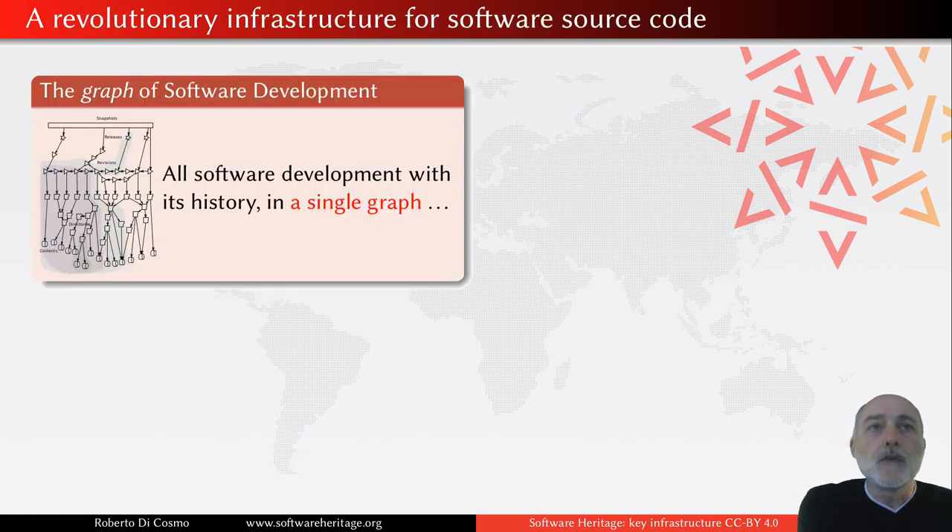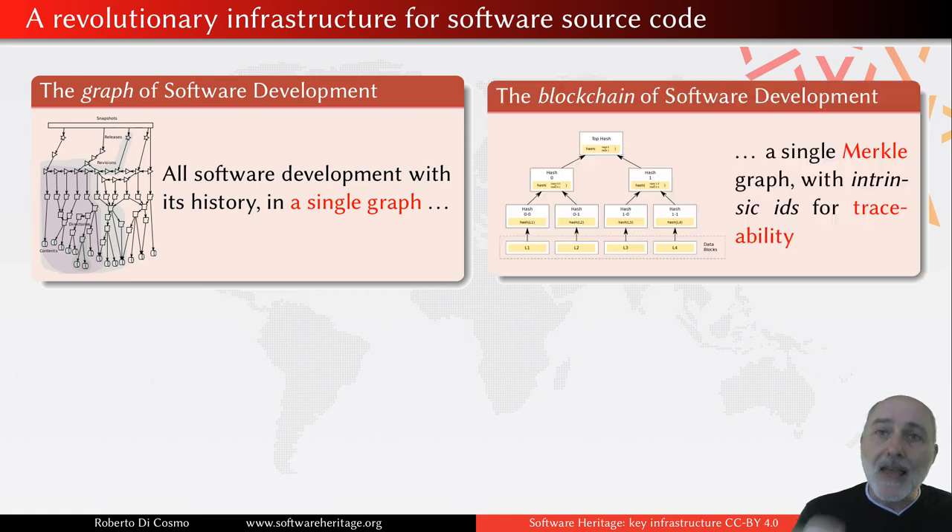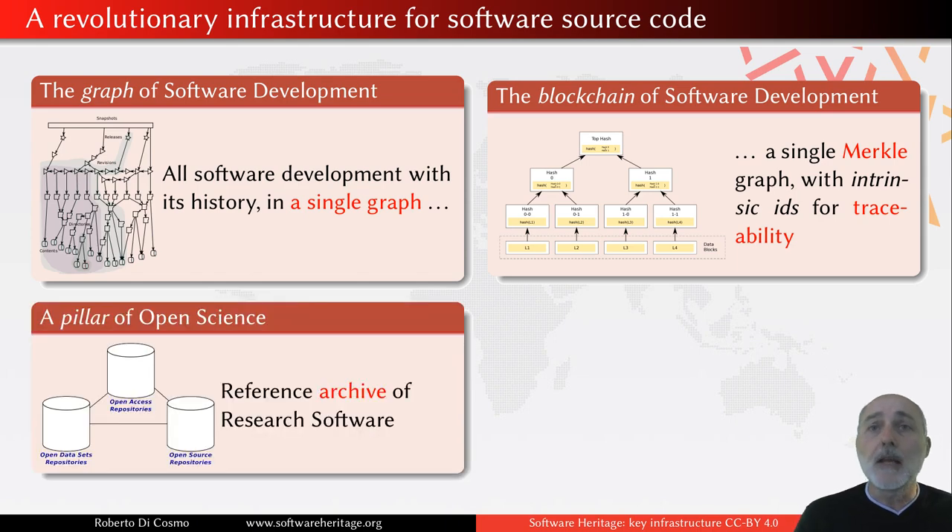This allows us to keep the full development history permanently archived. Today we have reached over 8 billion unique source files archived in Software Heritage, coming from over 120 million different origins and counting. This is a revolutionary infrastructure: on one side we are building this Merkle graph, which is fundamental for traceability. We also provide specific identifiers which are extremely powerful to track every component. It is also a pillar of open science, though that would be the subject of a full separate presentation.